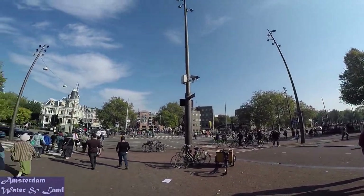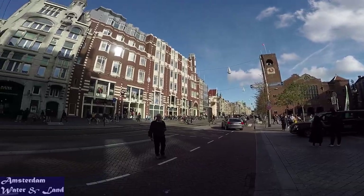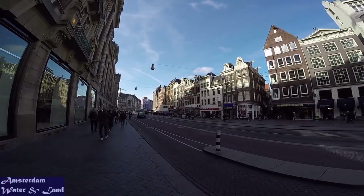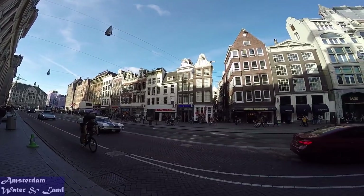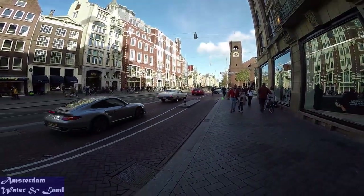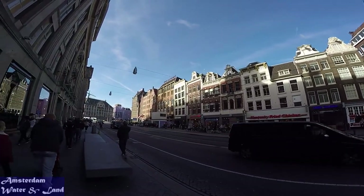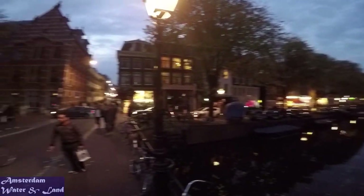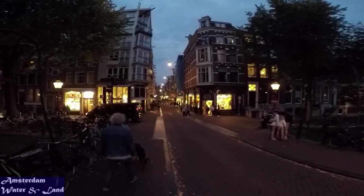Dutch people are the tallest people in the world. There are more women than men in Amsterdam — there is especially a surplus of Dutch young women between 20 and 25 years old. For every 100 men in this category, there are 145 women. As in most of Europe, the Netherlands uses 230 volts AC at 50 cycles, compared to 110-120 volts AC at 60 cycles in the United States and Canada. Upward converters that change 110-120 volts to 220-240 volts are difficult to find in Holland, so bring one with you when visiting.